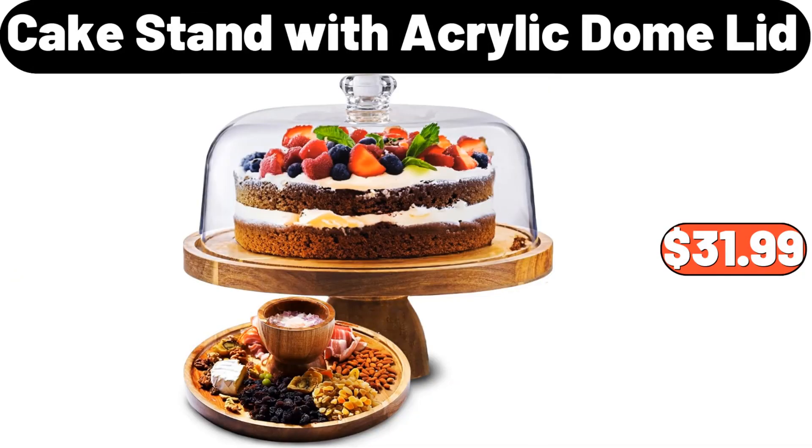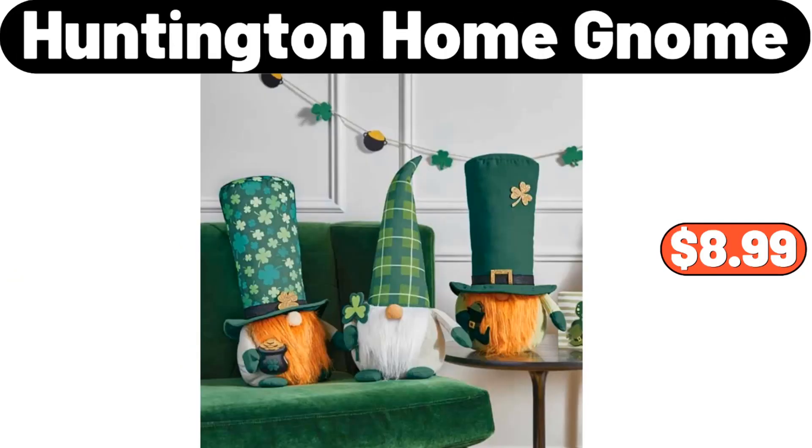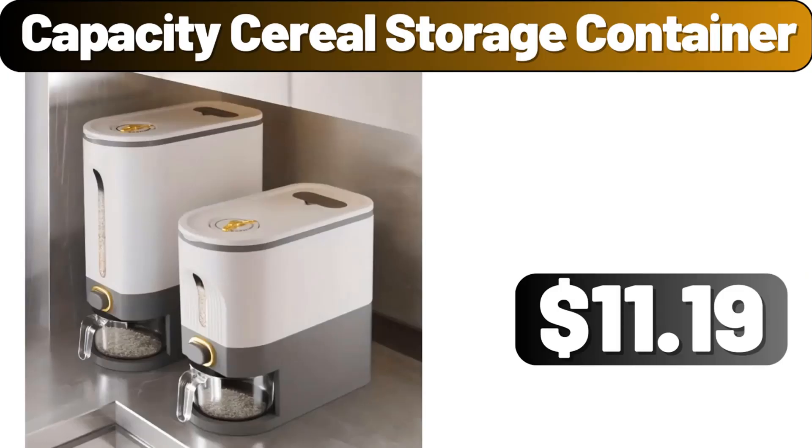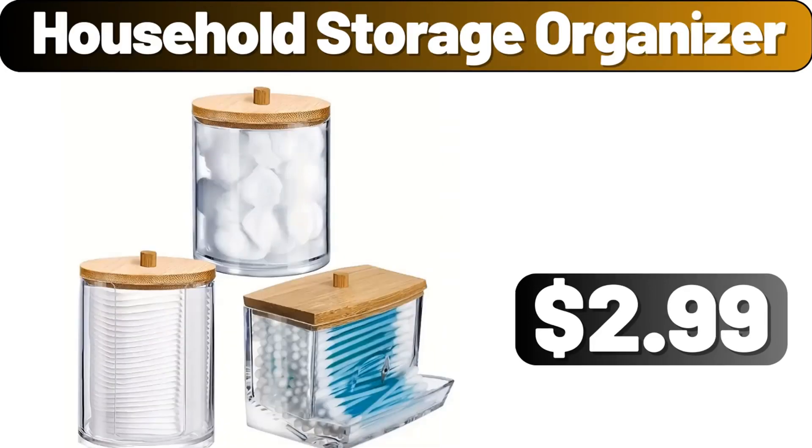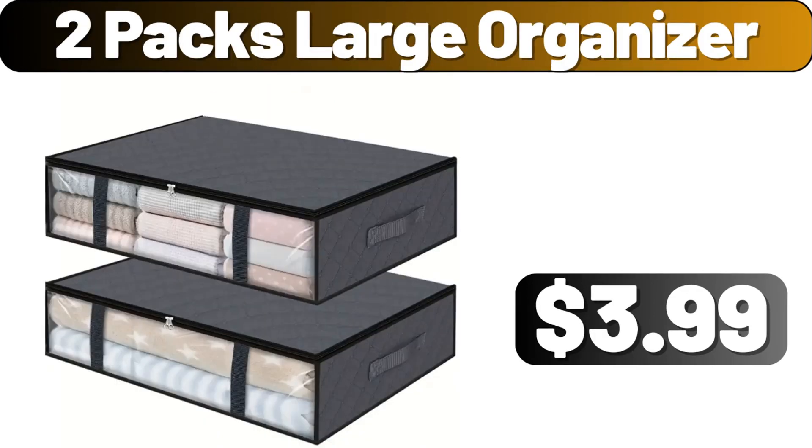Cake Stand with Acrylic Dome Lid, $31.99. Huntington Home Gnome, $8.99. Capacity Serial Storage Container, $11.99. Citrus Juicer, $1.99. Household Storage Organizer, $2.99.